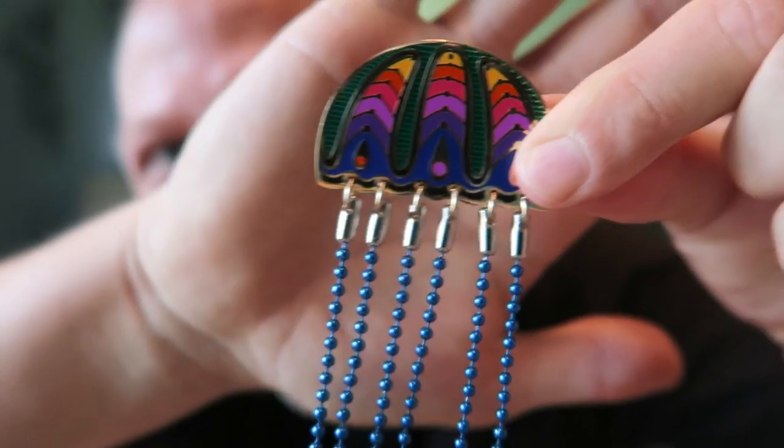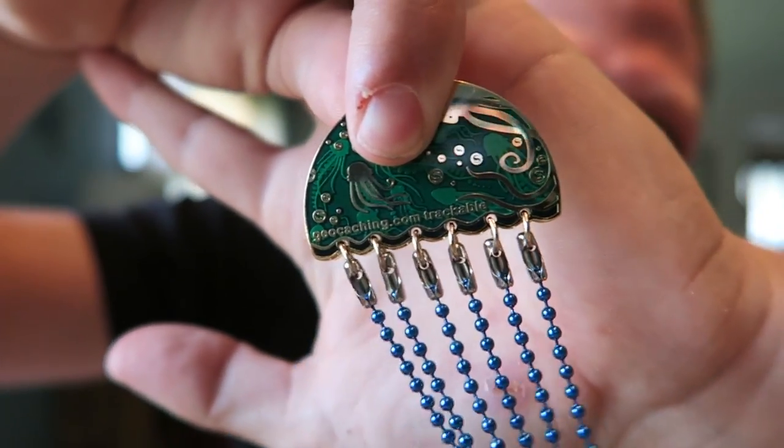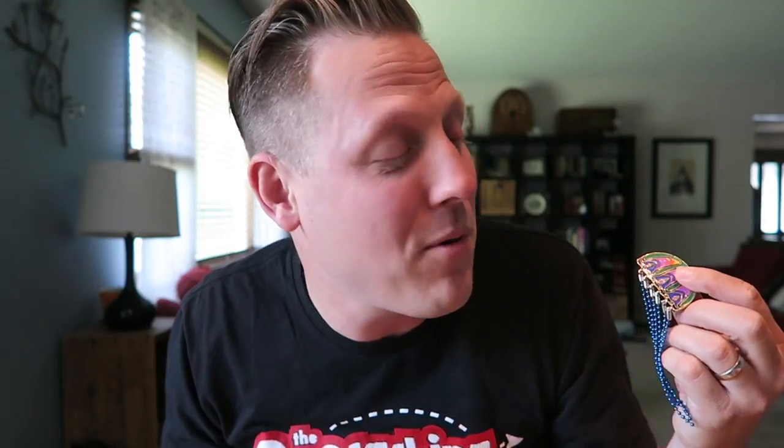All right, next one — sticking with the animal theme. I don't think I have ever seen a geocoin quite like this. Check this out — it is a jellyfish geocoin! It has little jellyfish tendrils to it, and on the back it looks like it has jellyfish on it again. Super colorful — remember in Finding Nemo you totally got through the jellies, man. So cool!